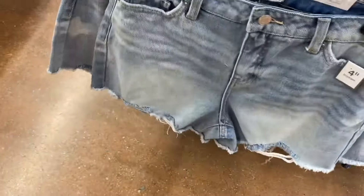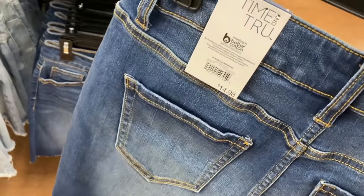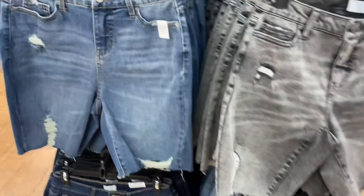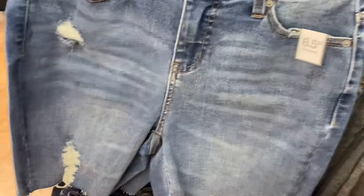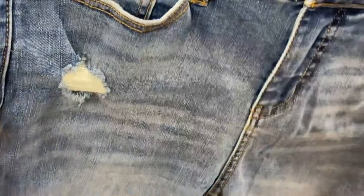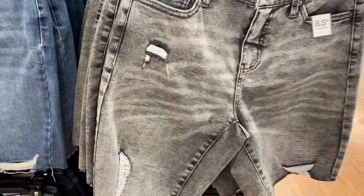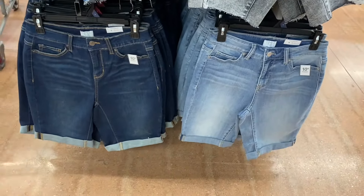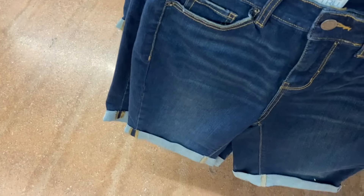The high-rise fray hem short is $14.98 — see how it kind of goes up the thigh. I have shorts like that but every time I wash them they get more and more frayed. There's also a raw cut mid-rise version for $14.98. For longer options, they have eight-and-a-half inch inseam bermuda shorts by Time and True for $16.98 — distressed and washed out.